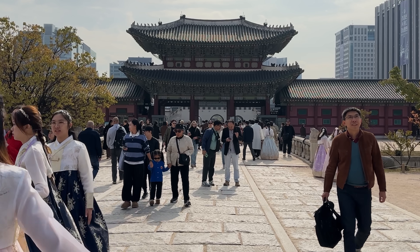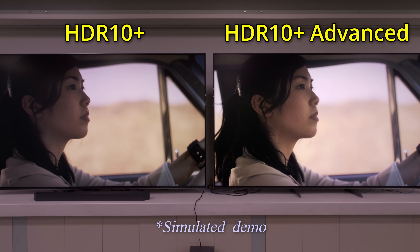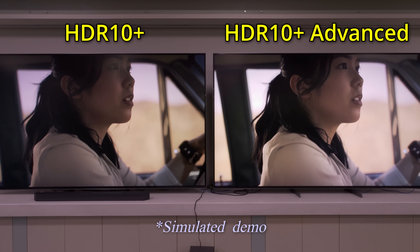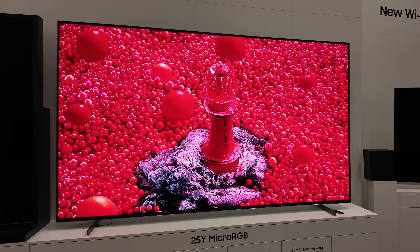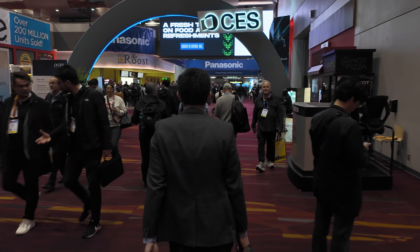Back at Samsung's headquarters in South Korea, the HDR10 Plus Advanced demo was simulated on the company's newly launched 115-inch micro-RGB TV, since the format is still very much a work in progress. Samsung reassured us that more polished demonstrations will be ready in time for CES.